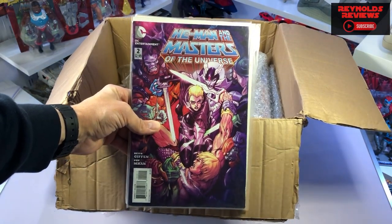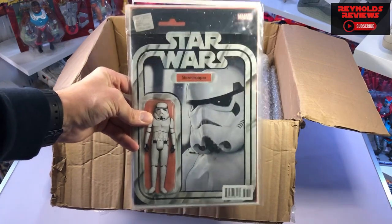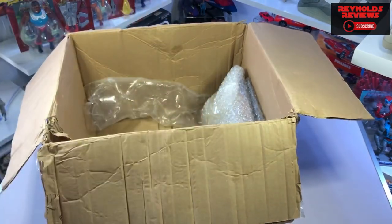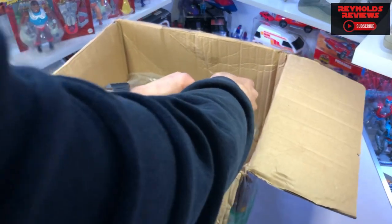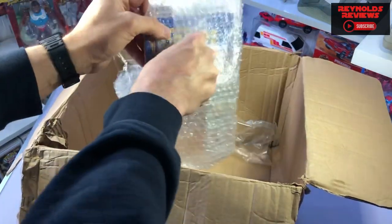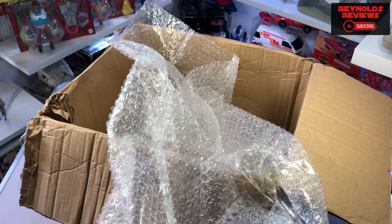We have got a Masters of the Universe comic - wow that's awesome - and there's one behind it as well. We have also got a Star Wars comic, which is really awesome and actually a real coincidence - I'll tell you a little bit more about that further in the video. And I did know this was coming and I'm very very pleased to get it. It's a droids figure - we've got a droids Boba Fett. And again there's a little story to go with that. Let's get these on the table and take a closer look.